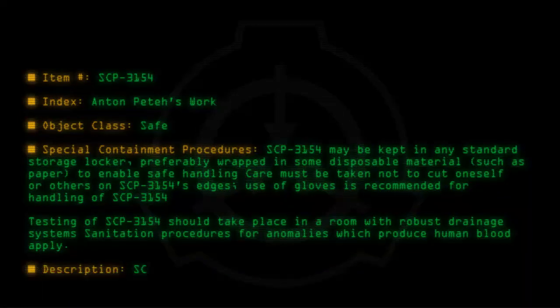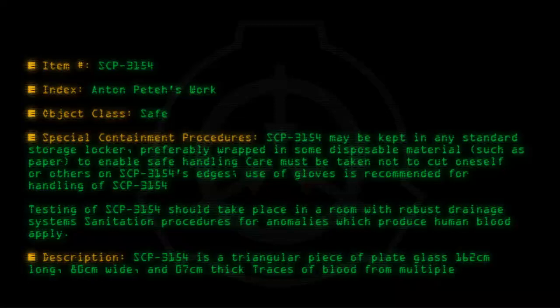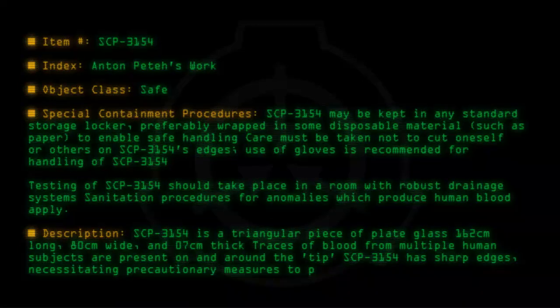Description: SCP-3154 is a triangular piece of plate glass, 162 cm long, 80 cm wide, and 0.7 cm thick. Traces of blood from multiple human subjects are present on and around the tip. SCP-3154 has sharp edges, necessitating precautionary measures to prevent injury.